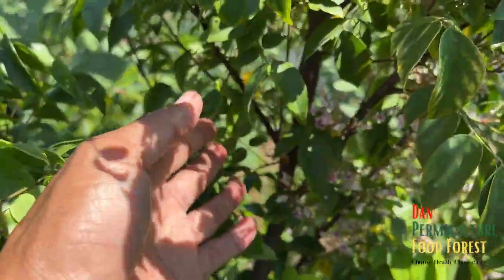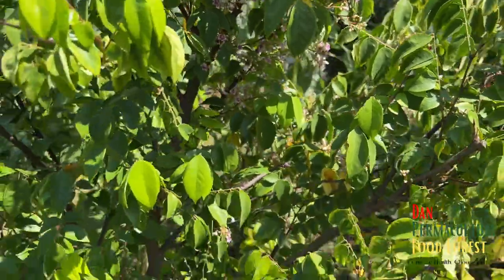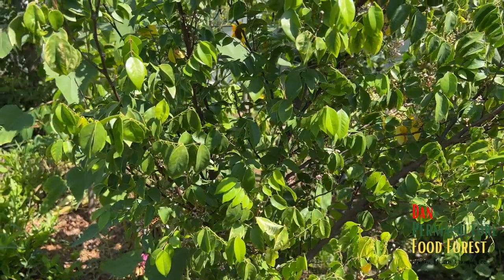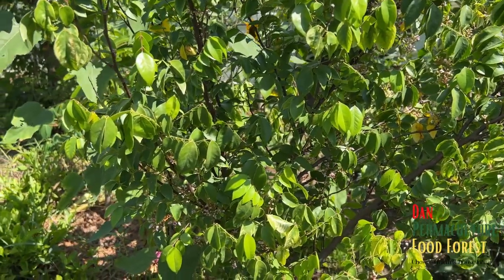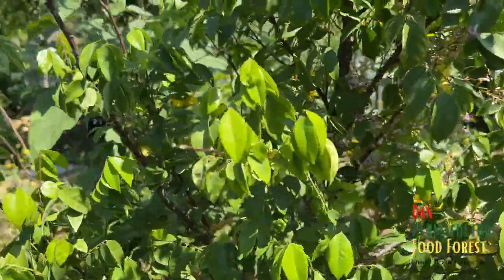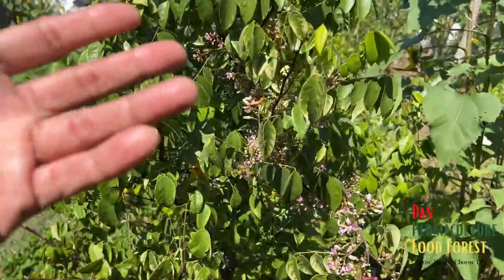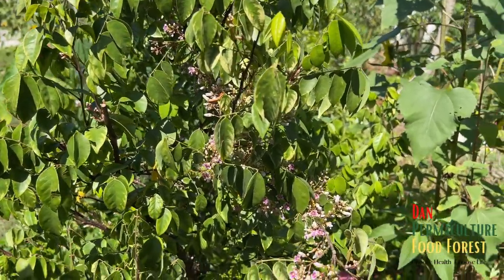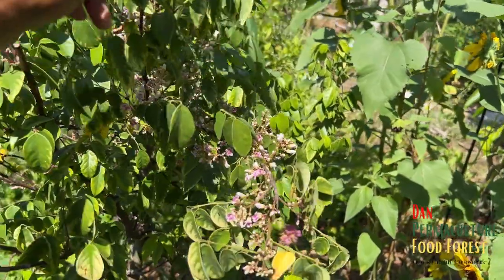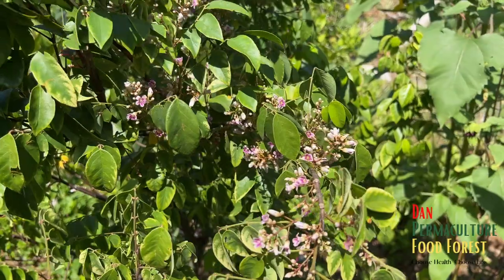I just want to show you how it's putting on a lot of flowers again here. One thing with star fruit — it blooms right through the year, even in the winter. We got a few fruits from that winter bloom, and now we're in spring, summer — 90-something degrees in spring — and it's pushing a lot of blooms again.